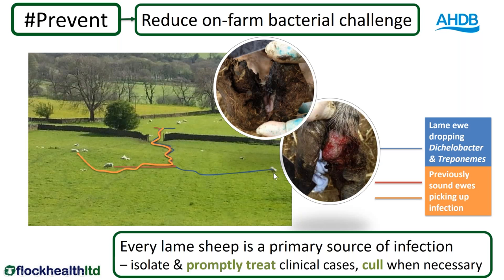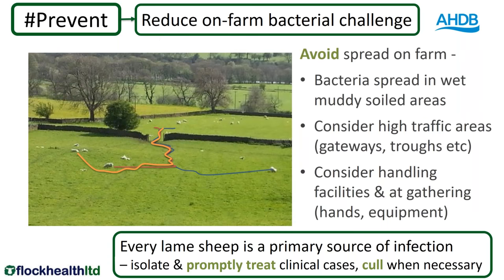Every one of these lame sheep is a primary source of infection. So if we can isolate them, promptly treat them, and cull the ones that are persistently infected, we will dramatically reduce the on-farm bacterial challenge. That particular gate wasn't particularly wet and muddy at the time — it is a high traffic area. We need to consider wet, muddy, soiled areas anywhere we have high traffic of sheep — that can be in gateways, around troughs. We also need to consider handling facilities, particularly when we gather sheep, and our hands or equipment can transfer bacteria and treponemes from one foot to another.